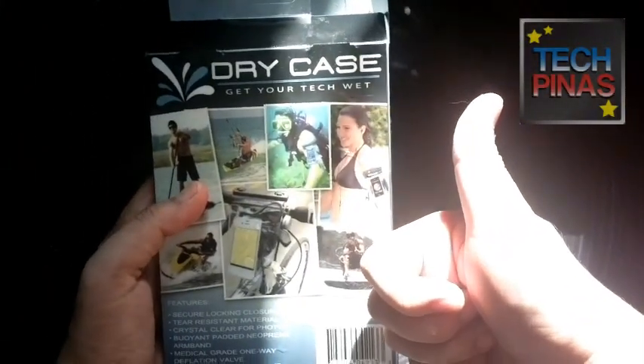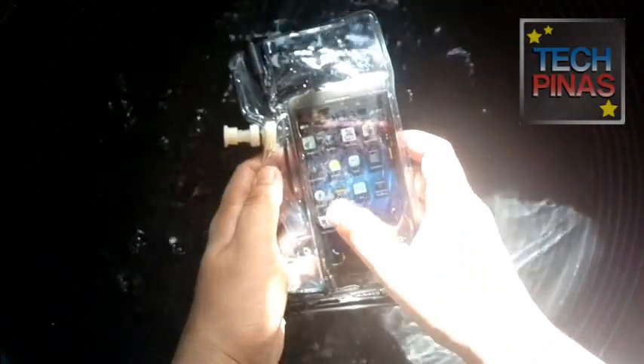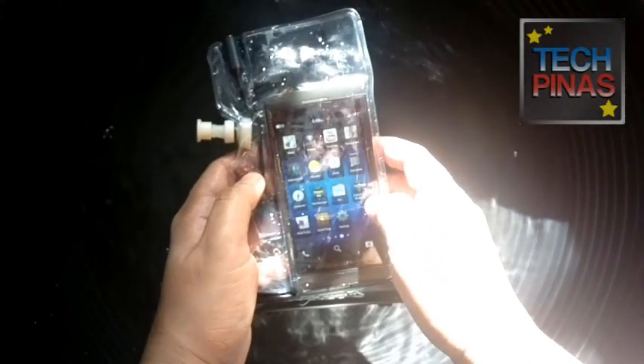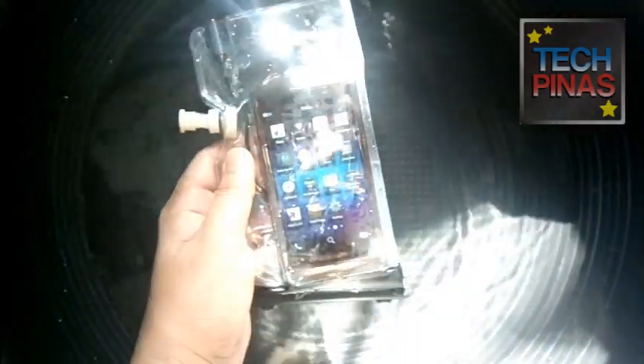So that's DryCase — 'Get your tech wet.' Check it out, exclusively available at Kimstore. Let's give it another test just to make sure it works — and yes, it does. Check it out. Thumbs up!